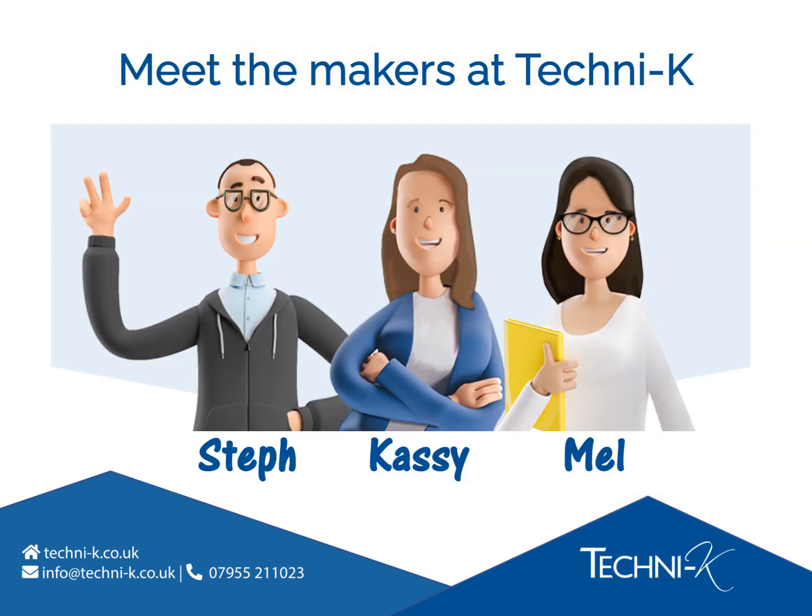Meet the makers at Technike. As a team, we've combined our skills and qualifications to create the Food Safety and GMP e-learning course and training dashboard, which is the subject of this presentation you've requested.